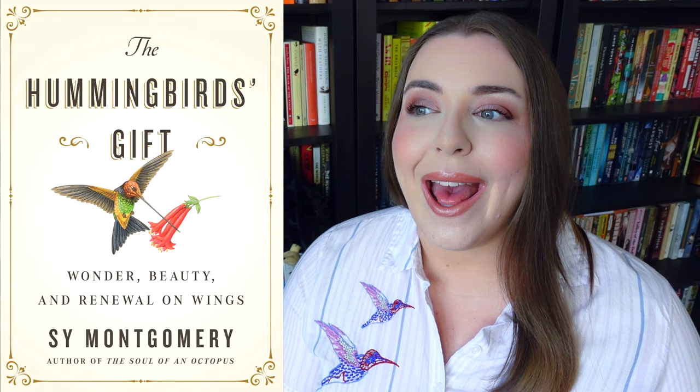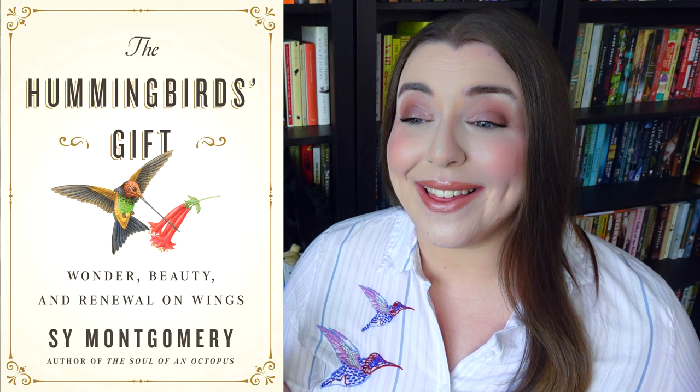I don't know if you've ever read Fathoms by Rebecca Giggs — I actually reviewed it on this channel last year. In that book, she has this discussion about how certain animals, like whales, have a charisma to them where we as humans want to engage with and protect them because there's something special about them. And hummingbirds definitely have that exact same likability.